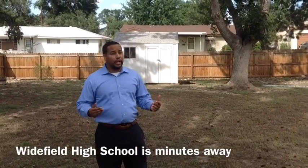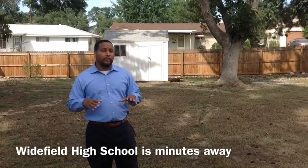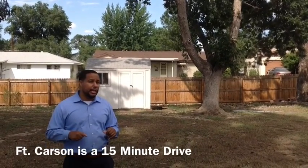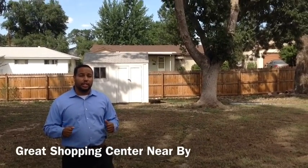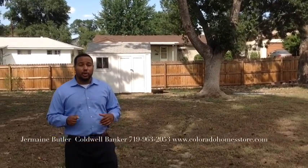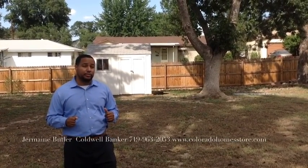I hope you enjoyed the tour of my brand new listing. Once again, this is 546 Cypress Drive located in the Security Subdivision — a very beautiful subdivision. We've got Whitefield High School just a hop, skip, and a jump away. Fort Carson is about 15 minutes, Peterson is about 15 minutes, and the shopping center is right around the corner, so you're definitely in a prime location. If you'd like to see more about this home, visit my website at www.coloradohomestore2ss.com, or give me a call at 719-963-2053. I hope you make it a great day — I'll see you on the next one. Thank you.